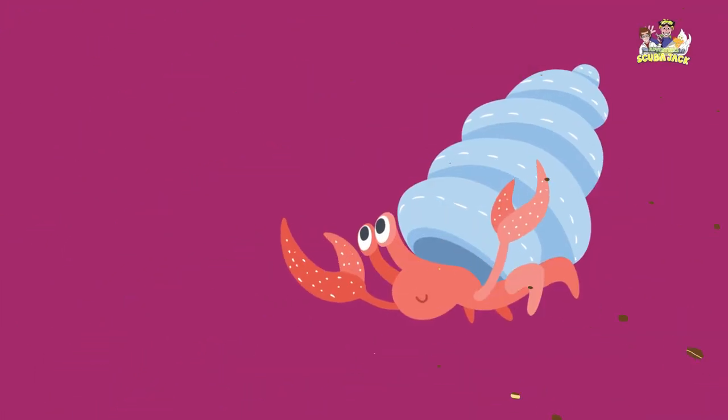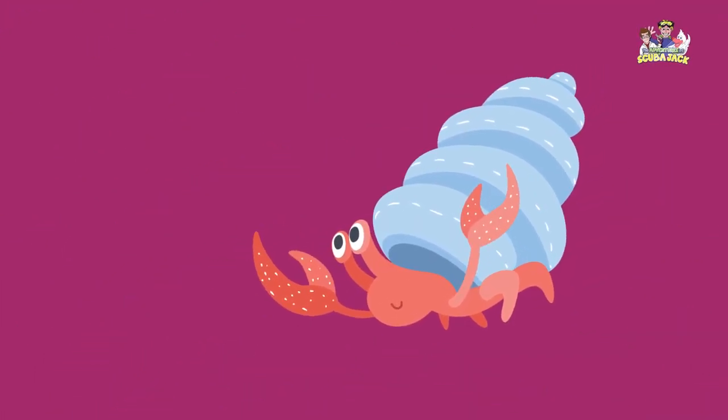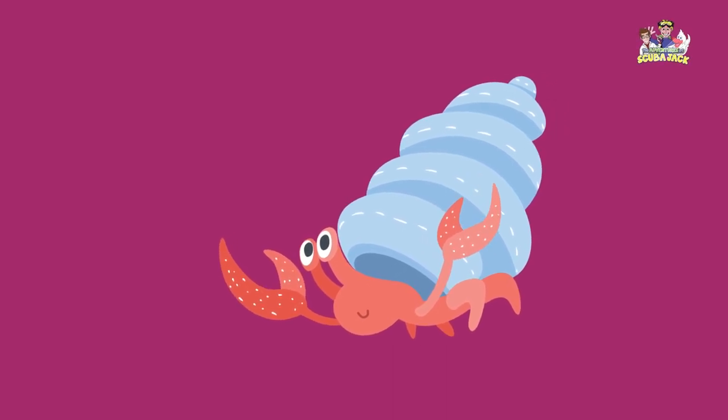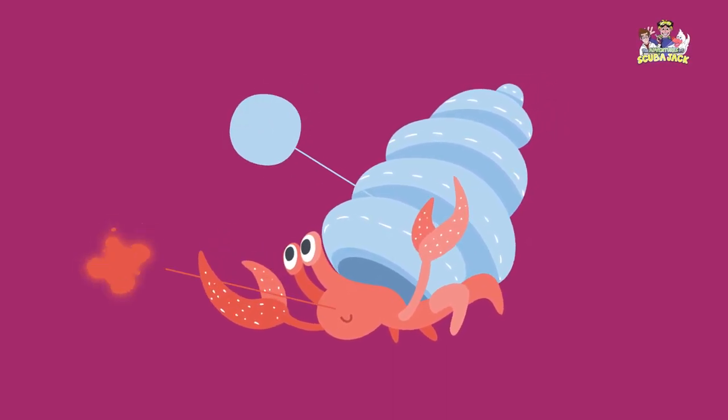A hermit crab scampers by into the water at the beach. What color is the hermit crab? The hermit crab is blue and red.